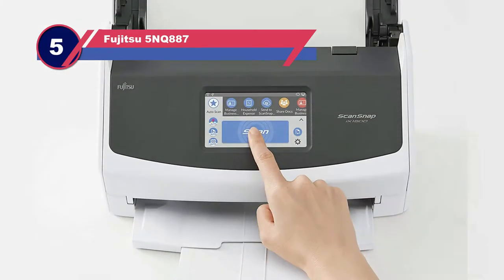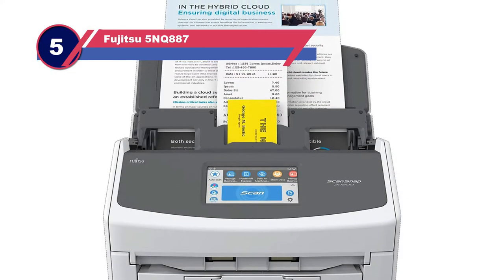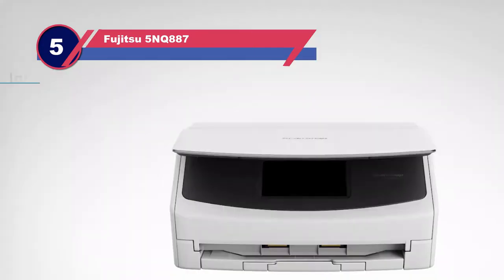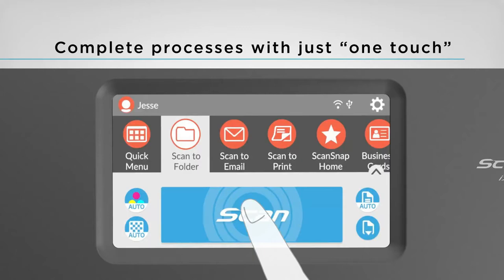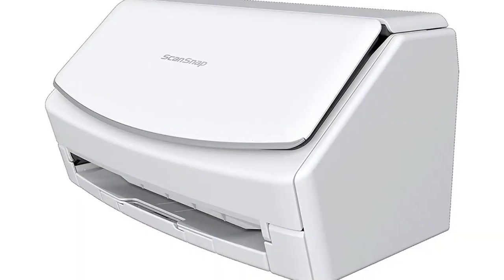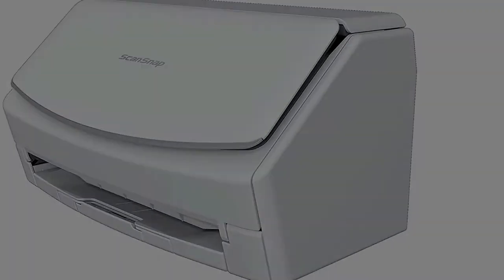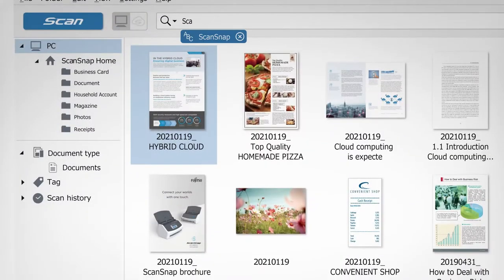Number five: Fujitsu ScanSnap photo scanner with feeder. The Fujitsu ScanSnap color document scanner lets you use different devices to scan photos, ensuring optimal flexibility. You can use the built-in software to clean up and organize your pictures and documents.